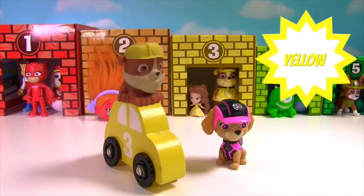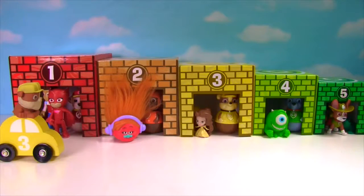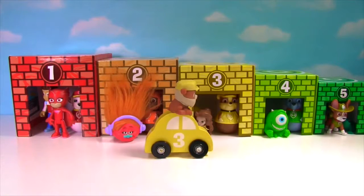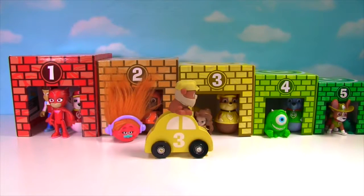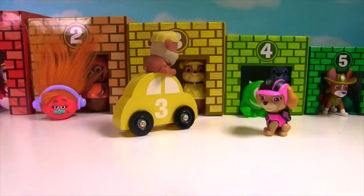This is my buddy Rubble! He's riding on a yellow car, and this yellow car has the number 3 on it! Which garage should he go into? Number 1? No! Number 2? Nope! Number 3! Yes! It's yellow and it has the number 3 just like Rubble's car! Uh-oh! Rubble can't get in there because his garage is full! Time to back up, Rubble!